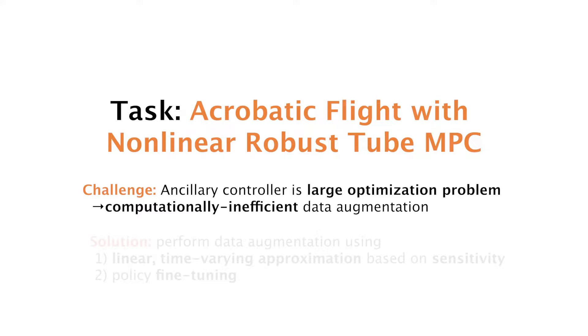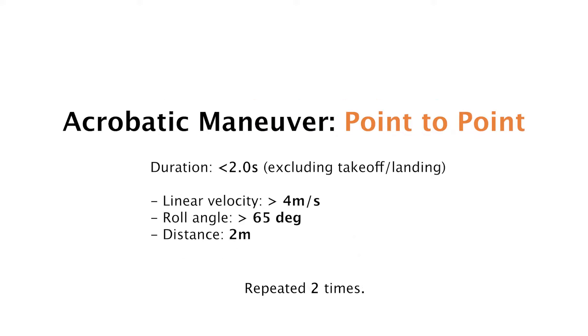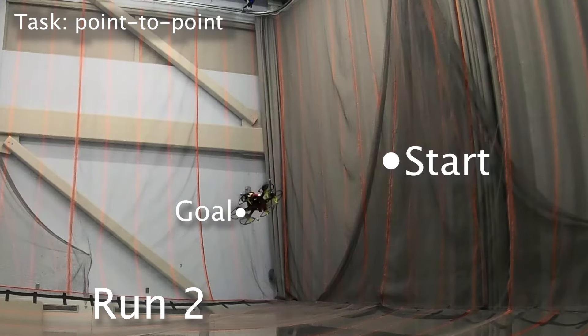Next, we efficiently generate policies for acrobatic flight via a variant of Tube MPC that uses non-linear models. This is challenging because the ancillary controller is now computationally expensive, preventing efficient data augmentation. We solve this problem by generating a time-variant linear feedback law via a sensitivity-based approximation, and a fine-tuning procedure to mitigate the introduced approximation error. We evaluate this approach in different agile tasks. First, we consider the task of navigating from one position to another in near-minimum time using a policy learned from two demonstrations.